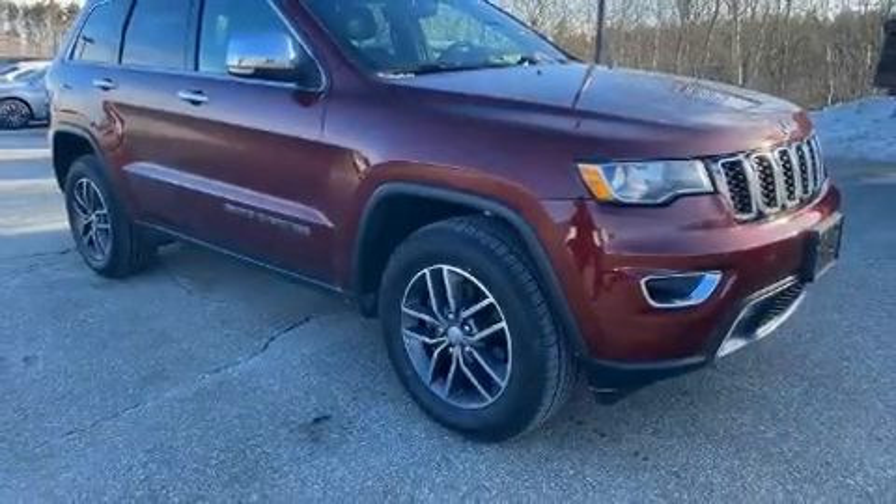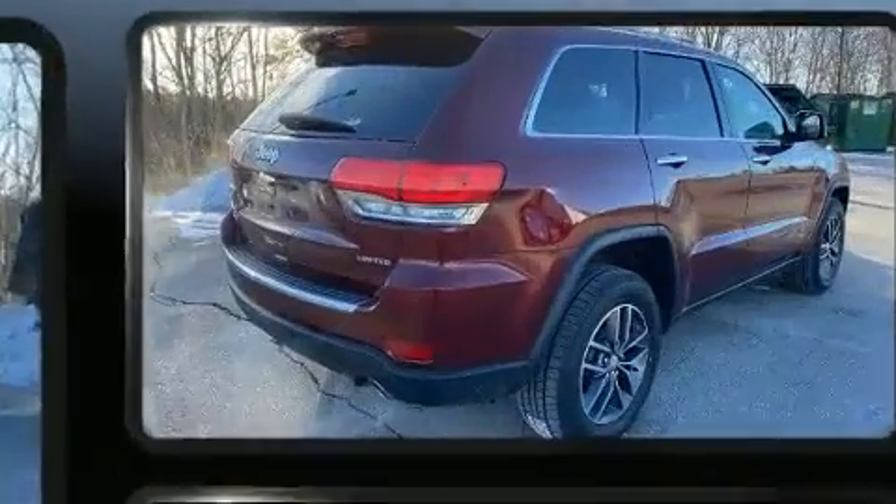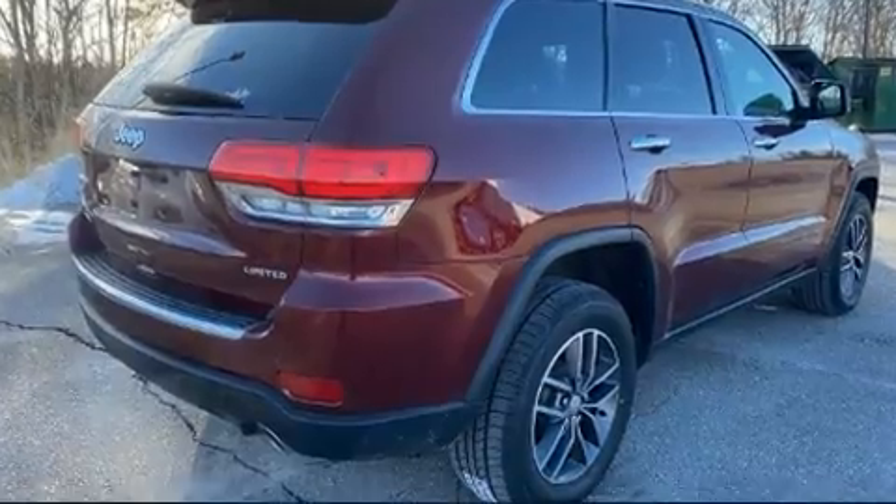You can expect a lot from the 2018 Jeep Grand Cherokee. With fewer than 50,000 miles on the odometer, this four-door sport utility vehicle prioritizes comfort, safety, and convenience.